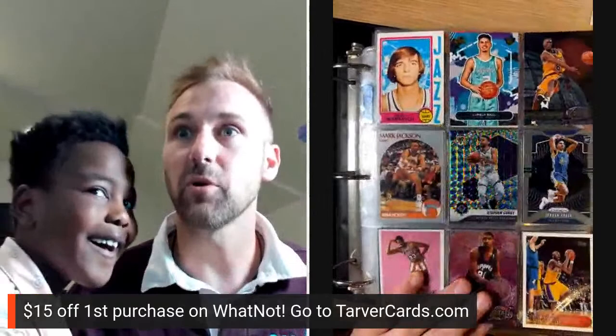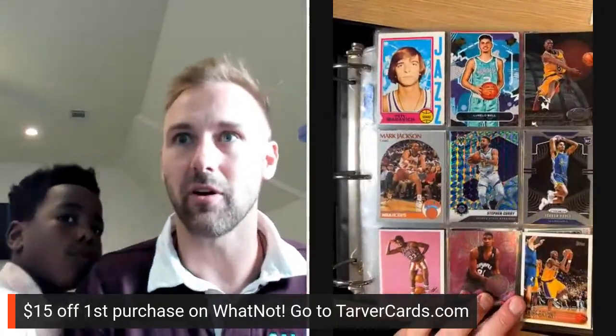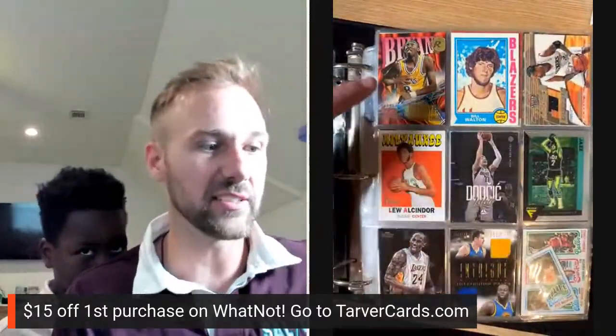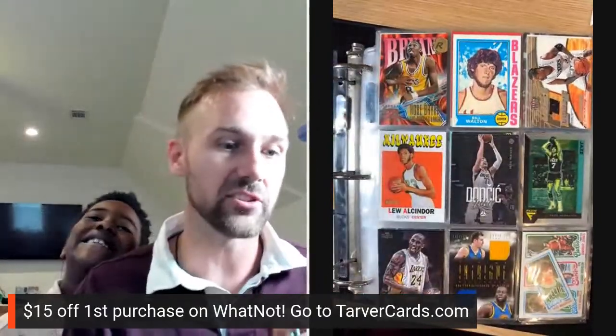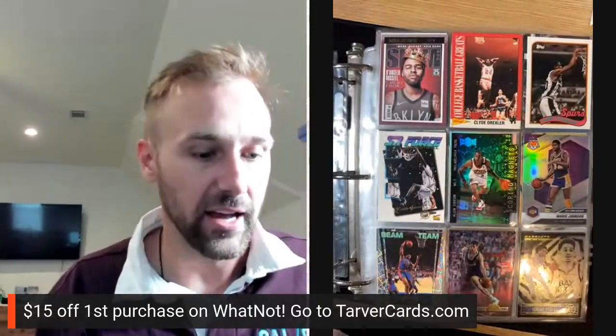Here we go — this is one of my favorite Kobe Bryant rookie cards, the game-used patch. There's an Iverson, a little Bill Walton rookie — that's actually like a $50 card, or used to be. I don't know what it's worth now. David Lee and Draymond Green patch cards. On here, probably the Beam Team — these are all pretty cheap, the Beam Team is probably good. That's a Kevin Garnett rookie.